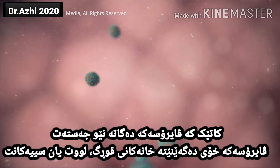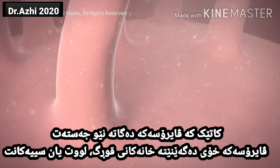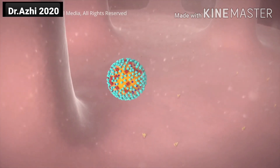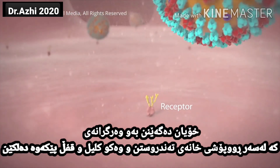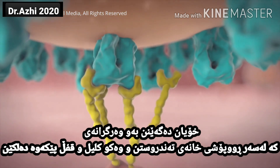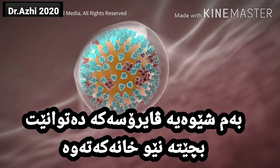Once inside your body, the virus comes in contact with cells in your throat, nose or lungs. One spike on the virus inserts into a receptor molecule on your healthy cell membrane like a key in a lock. This action allows the virus to get inside your cell.